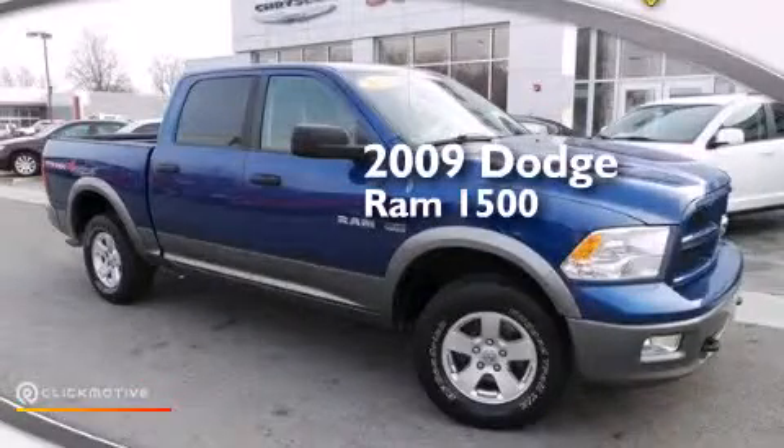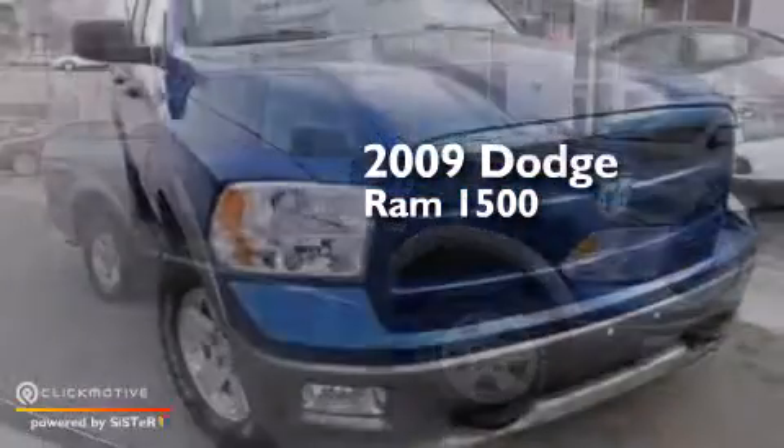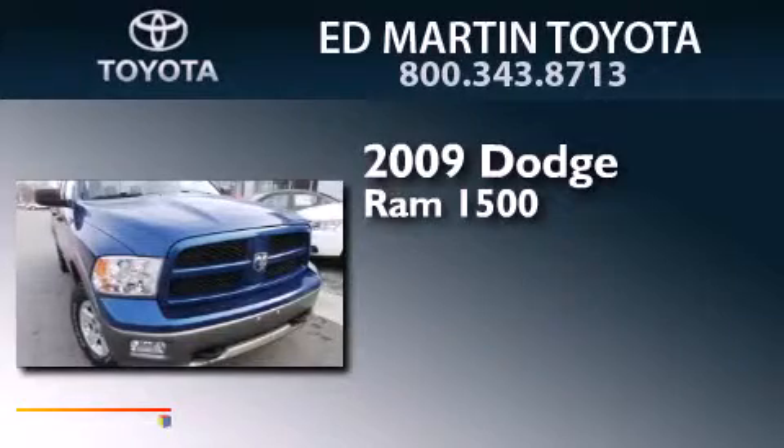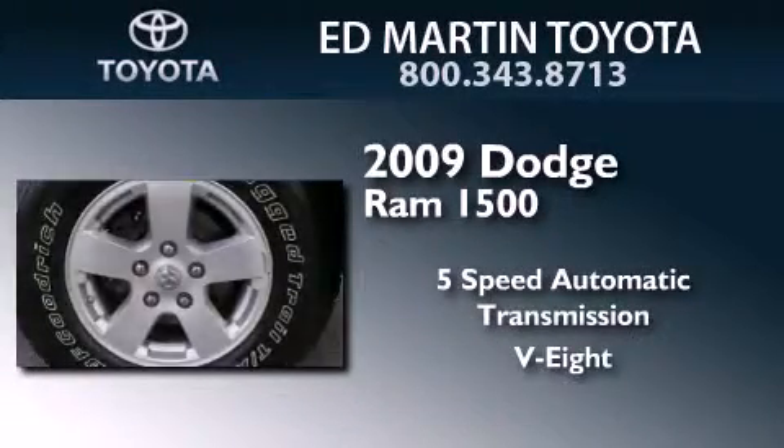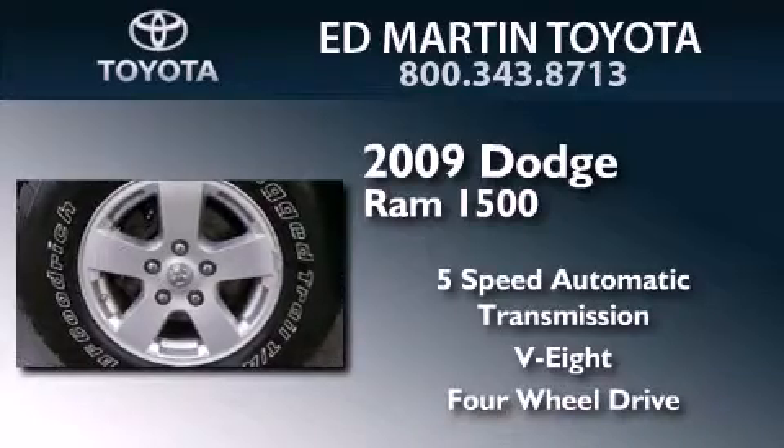This is a 2009 Dodge Ram 1500. This truck has a 5-speed automatic transmission, a V8, and the added capability of 4-wheel drive.